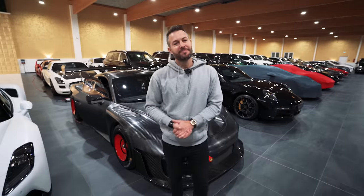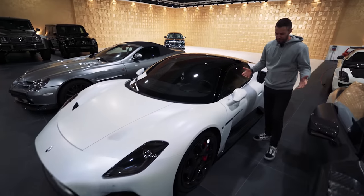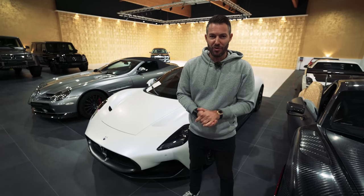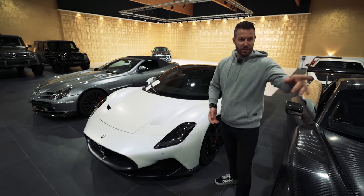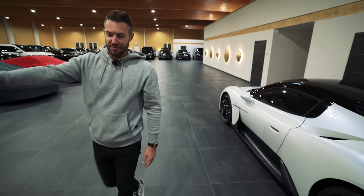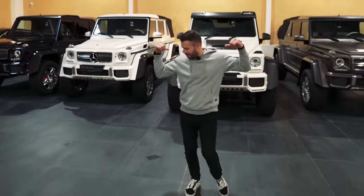Maserati MC20 — they've come to the party and they've really done it with a bang. It's a beautiful car and we've done a video on this recently. Probably more exciting, not just for us but for you guys, is what these cars are going to sound like by the time we've done our Novitec works on them. I think this V6 is going to be something quite special. That one over there has got blue brake calipers, and just look at the difference — the one fitted with red calipers looks so much better.